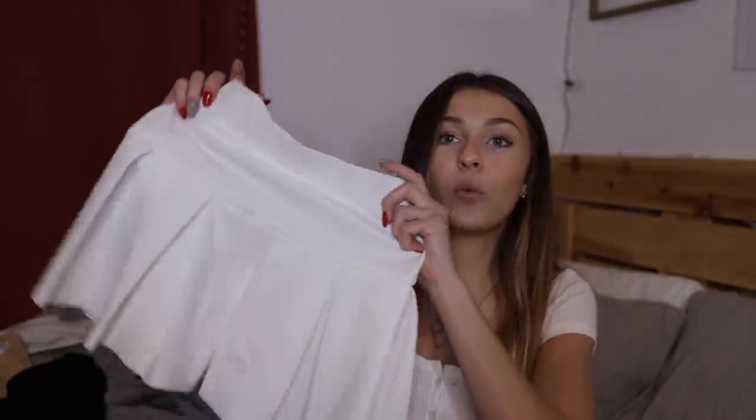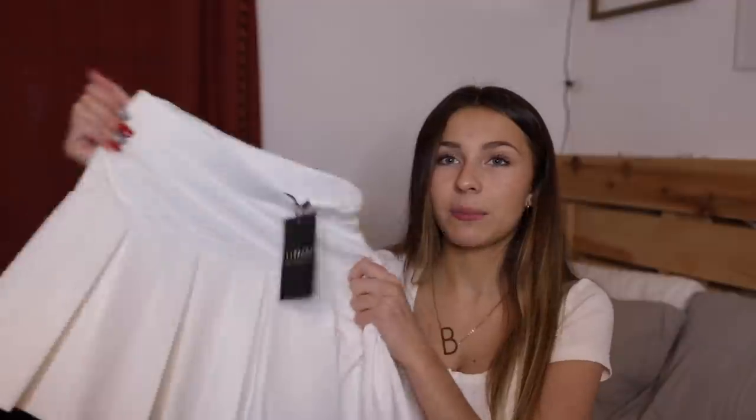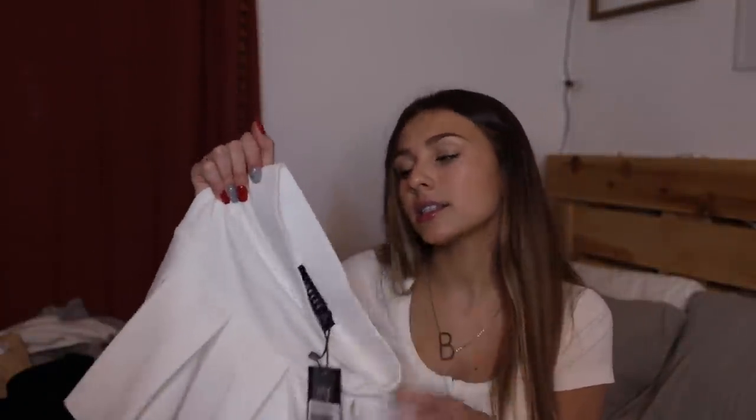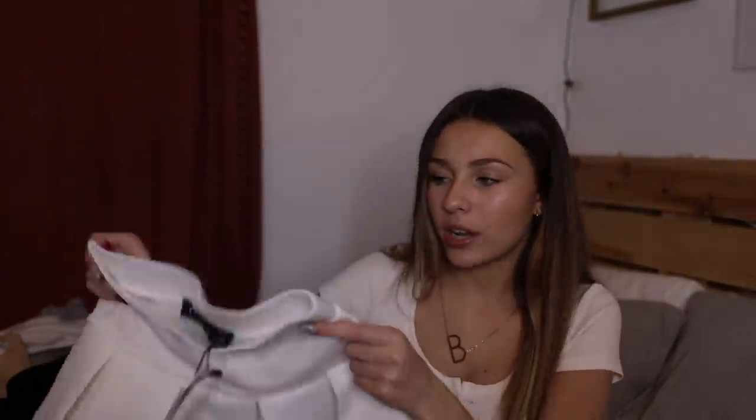This is the Rescue Me pleat mini skirt in the color white and it's just a cute little pleated skirt. I absolutely love the fabric of this — it feels almost like spandexy but it's still soft like cotton. It looks a little bit short; I have not tried this on yet but you guys will see in the try-on clip if it's short or not. I just love it and I wanted to get a pleated skirt because they've been so in and I have yet to buy one.